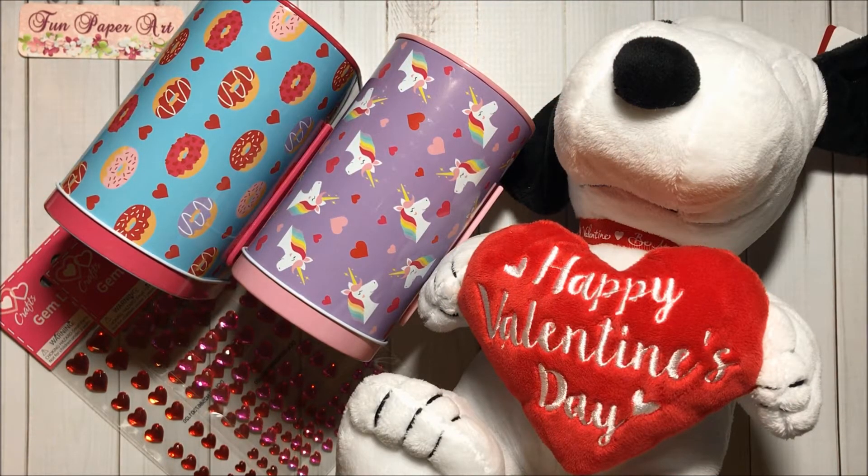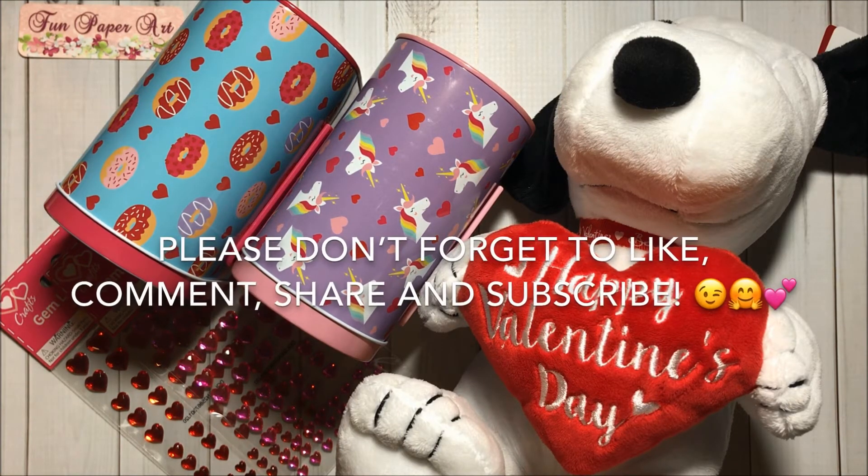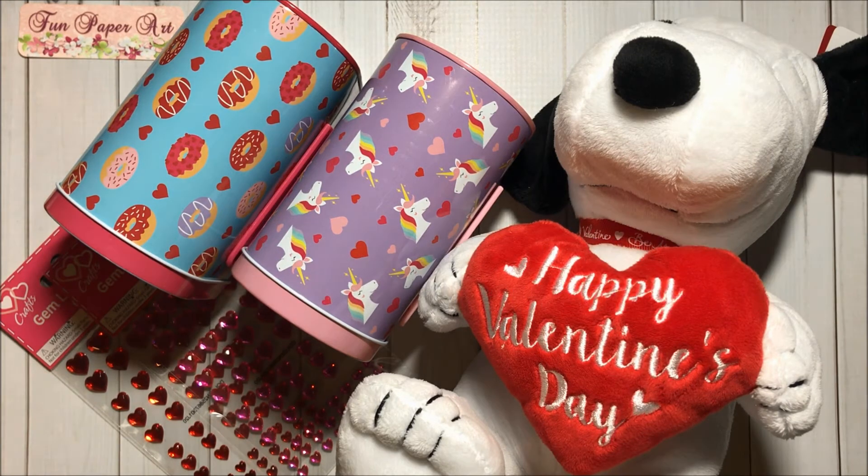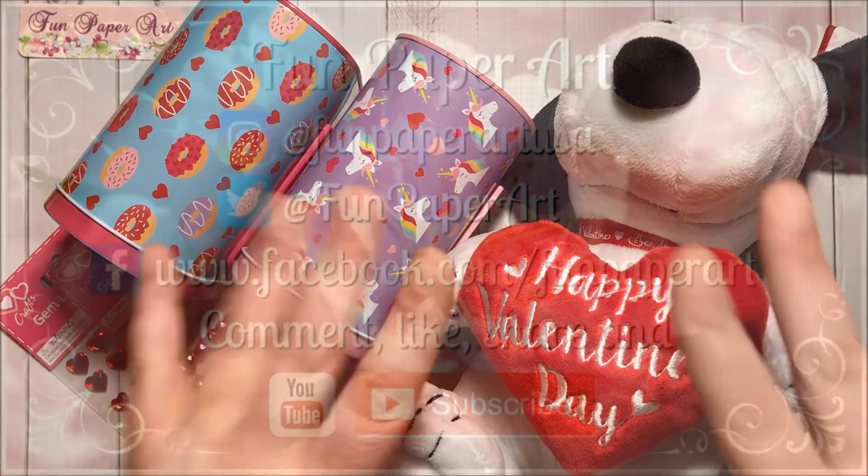And that's it for this Dollar General haul! Thank you all so, so much for watching. If you haven't subscribed already, please do so — I would love to have you in the Fun Paper Art family. I wish you all a lovely day and I hope to talk to you pretty soon. Bye bye!